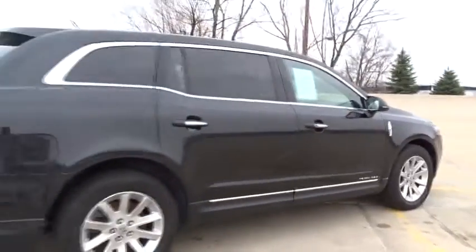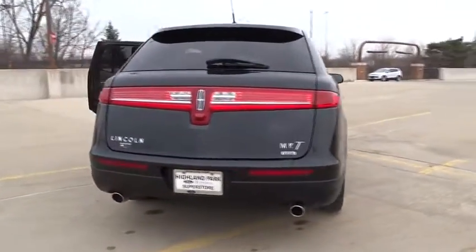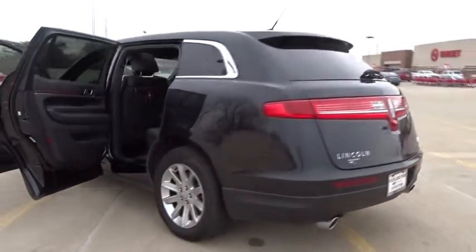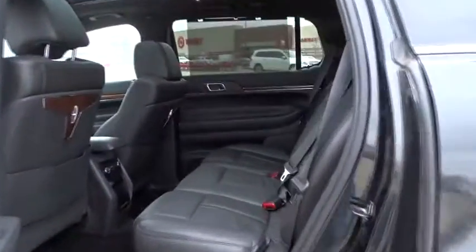Stability control, steering wheel audio controls, traction control, power lift gate, navigation system, keyless entry, lane departure warning, power passenger seat, anti-lock braking system, all-wheel drive.